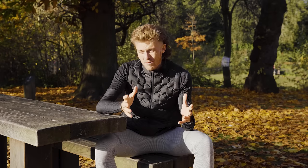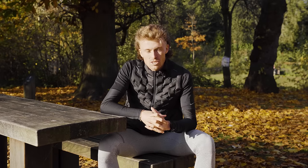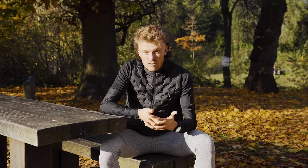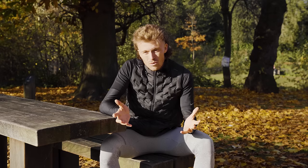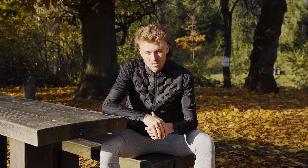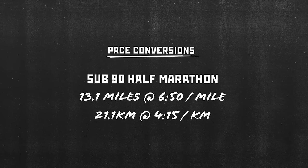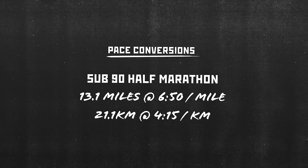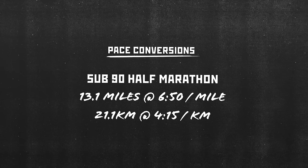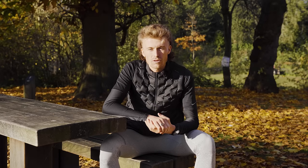The half marathon is a very unique event. It's not in the Olympics, but it does have its own specific World Championships event. It's 13.1 miles, or 21.1 kilometres. In terms of the pace we need to be running to get inside that 90 minute barrier, we're going to be running 6:50 per mile and 4:15 per kilometre. Today I'm going to run you through all the different areas that are really important to home in on for your training so you can smash that barrier.